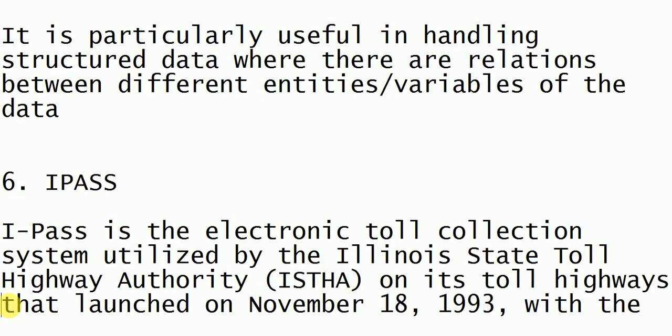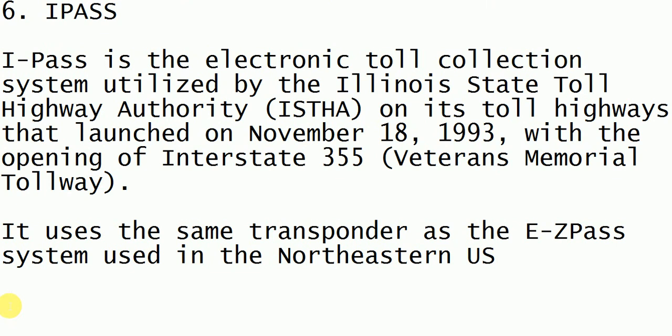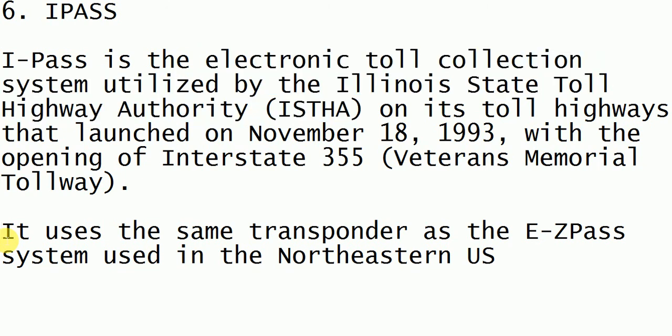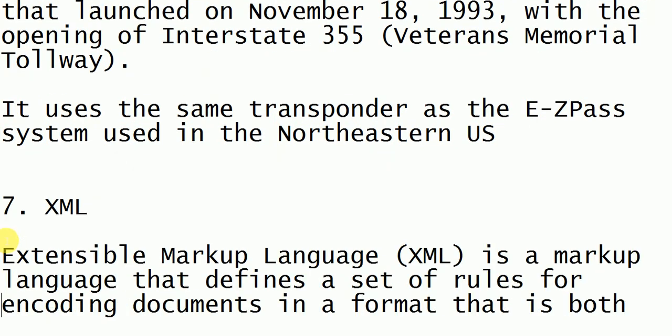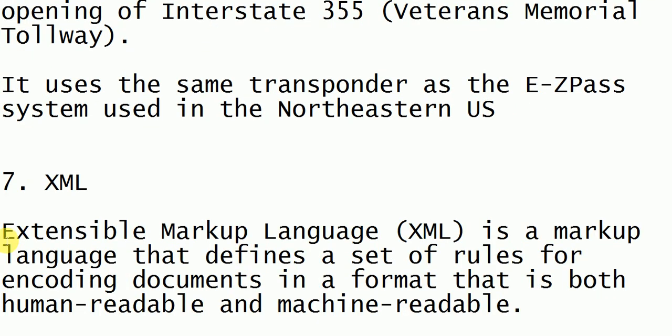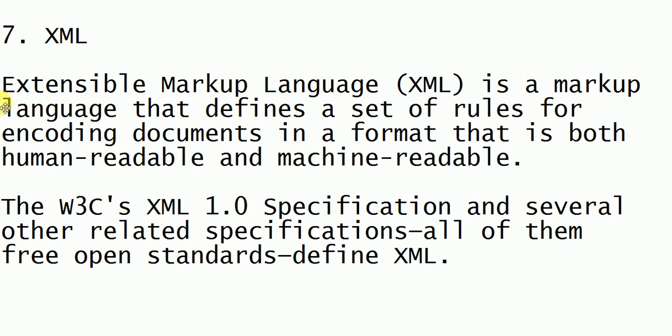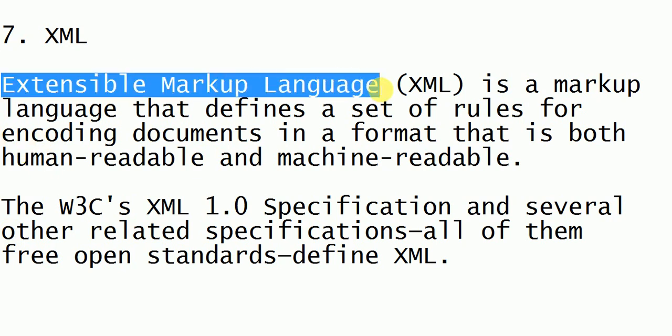Next is iPass. iPass is an electronic toll collection system used for toll collection at highways. It is used by ISTHA, the Illinois State Toll Highway Authority, and is one of the most trending technologies in 2019.